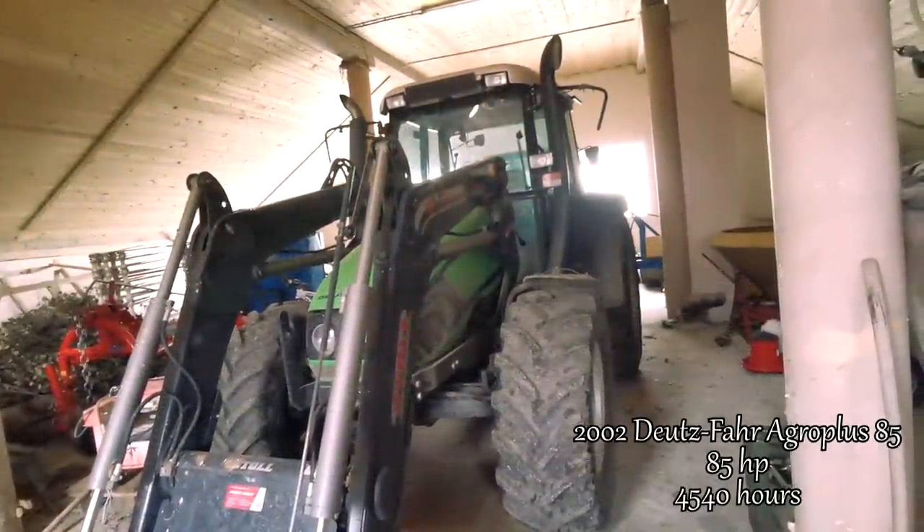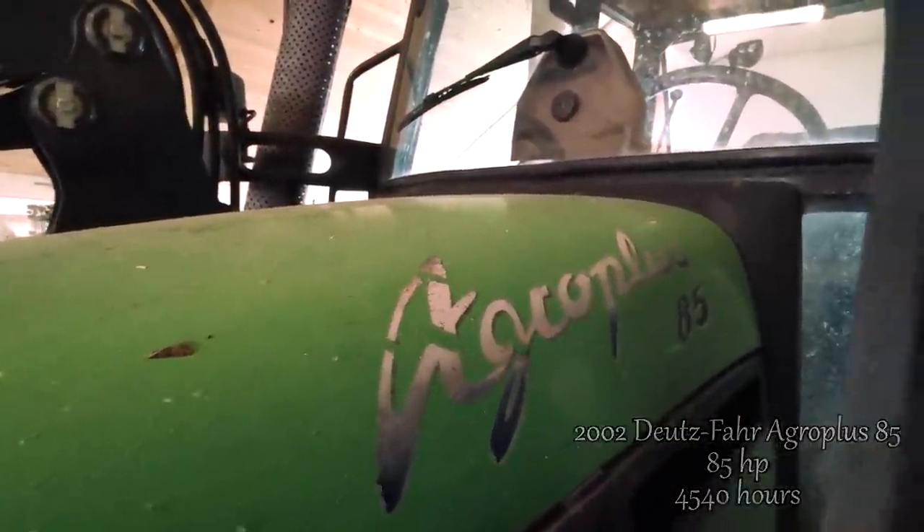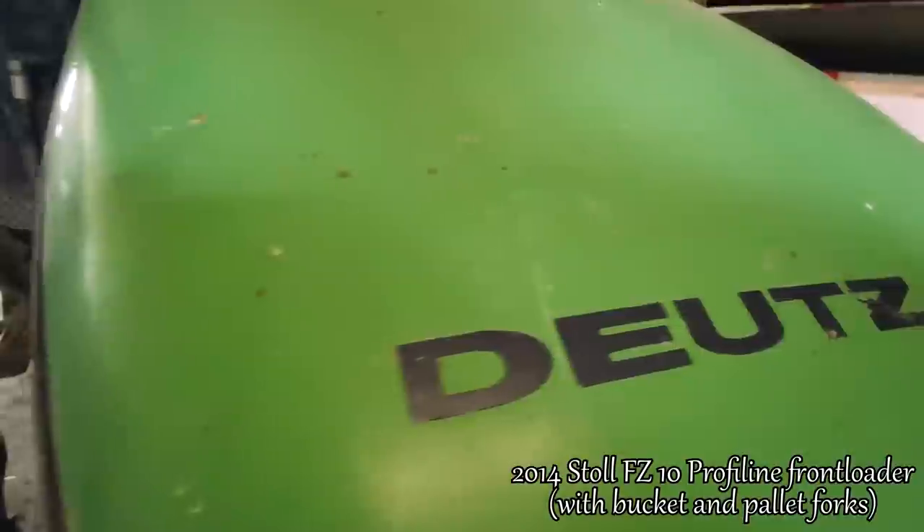Next is a 2002 Deutz-Fahr Agro Plus with 85 horsepower and 4540 working hours. We installed a front loader on it later and it's very useful for all farmyard work.